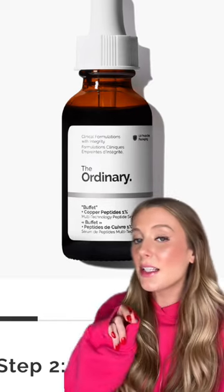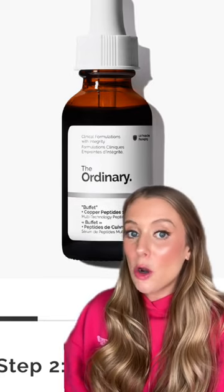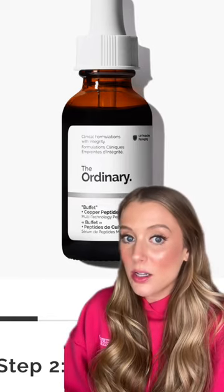I stopped using vitamin C and started using this one from The Ordinary instead. I've been using this for a long time now, but after the first bottle, I already noticed a big difference in how bright and glowy my skin looks.